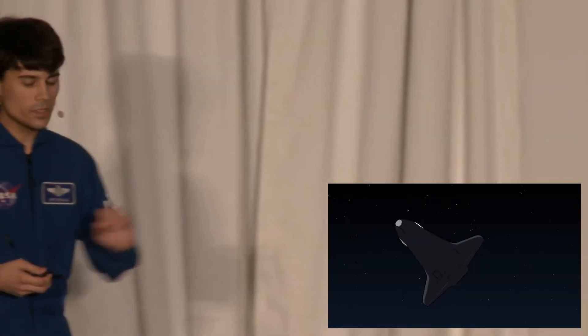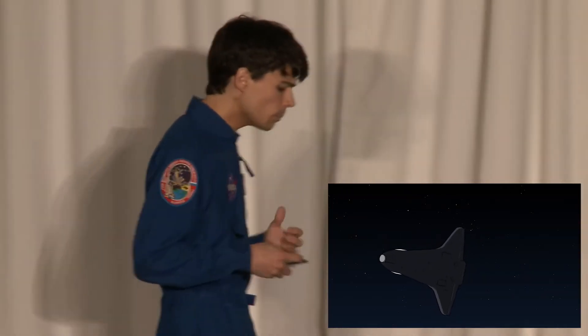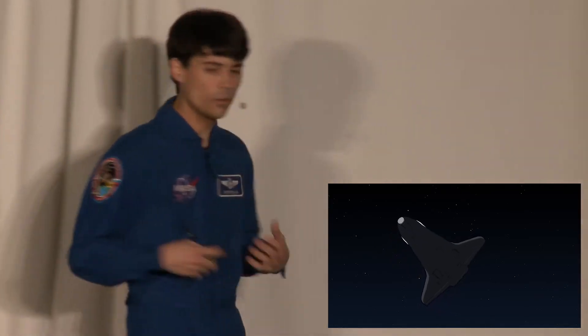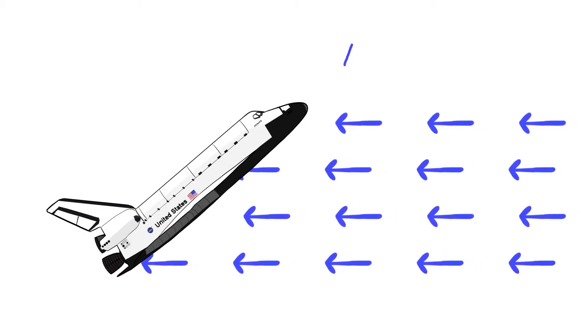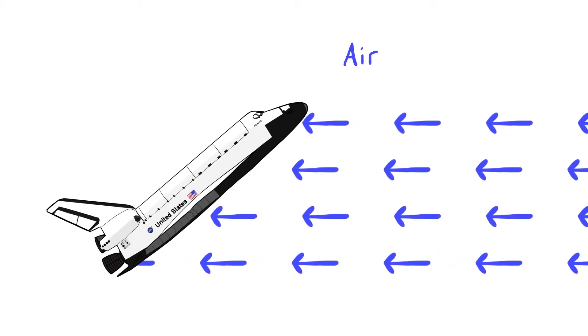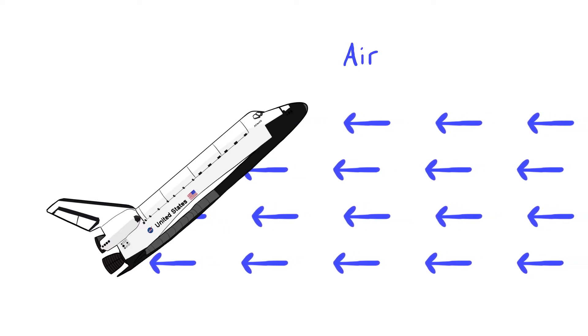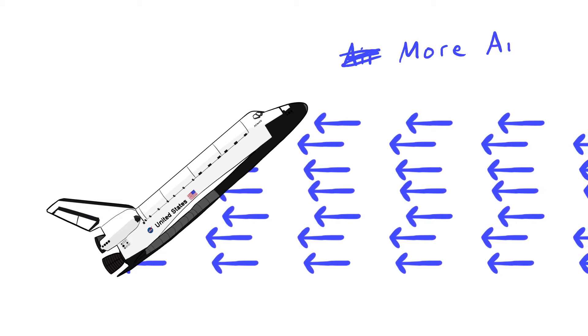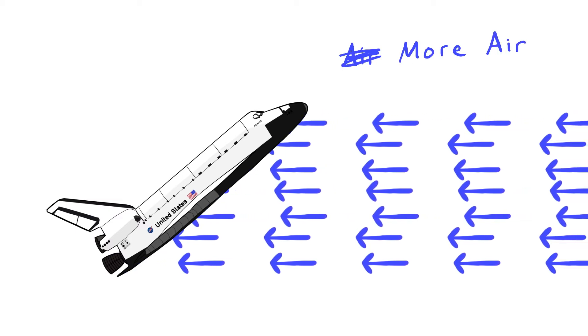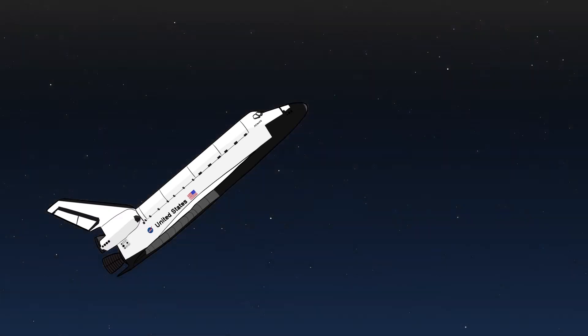So in order to control descent, we just need to change our bank angle. But how do we control deceleration — how fast we're slowing down? Well, the whole reason we're slowing down is because we're running into the air. So if we want to slow down faster, we need more air. And where is there more air? Lower in the atmosphere — the atmosphere gets denser as you go down.